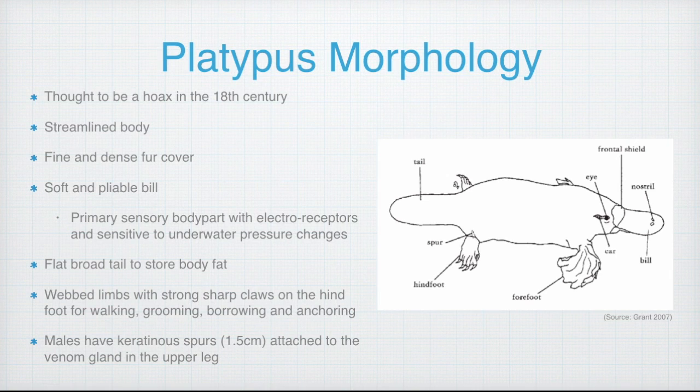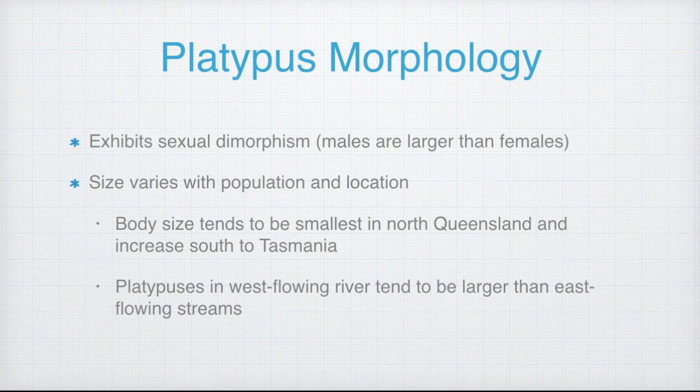Its flat broad tail is a main storage area for fat, and its webbed limbs have strong sharp hind foot claws that are important for locomotion, grooming, burrowing and anchoring. Males have spurs attached to the venom gland in the upper leg. Females are also born with spurs, however they fall off before they reach adulthood. The platypus also exhibits sexual dimorphism, whereby the males tend to be larger than the females.